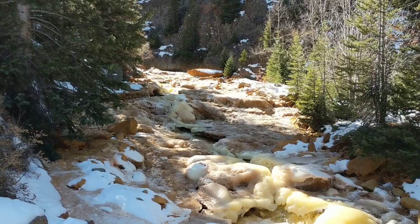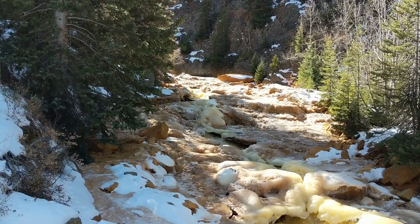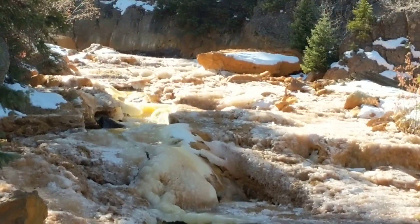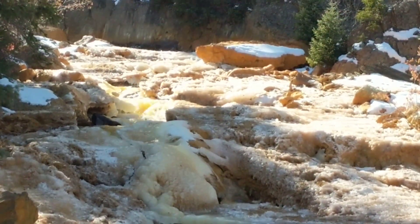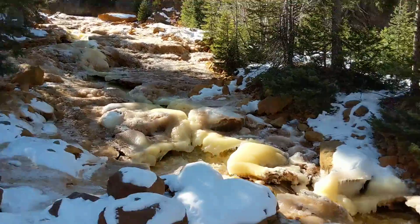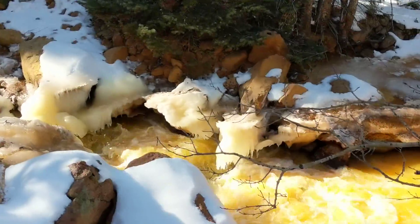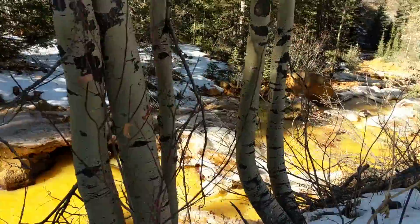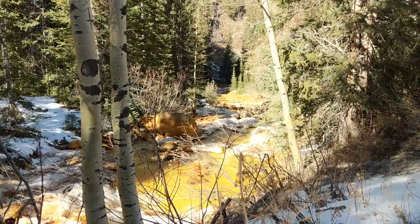Hi, we are at Red Mountain Pass and we are at Red Mountain Creek with the lemonade water, and this is how it looks when it's frozen. The colors are really, really pretty. If you follow it, it's all the way down there.